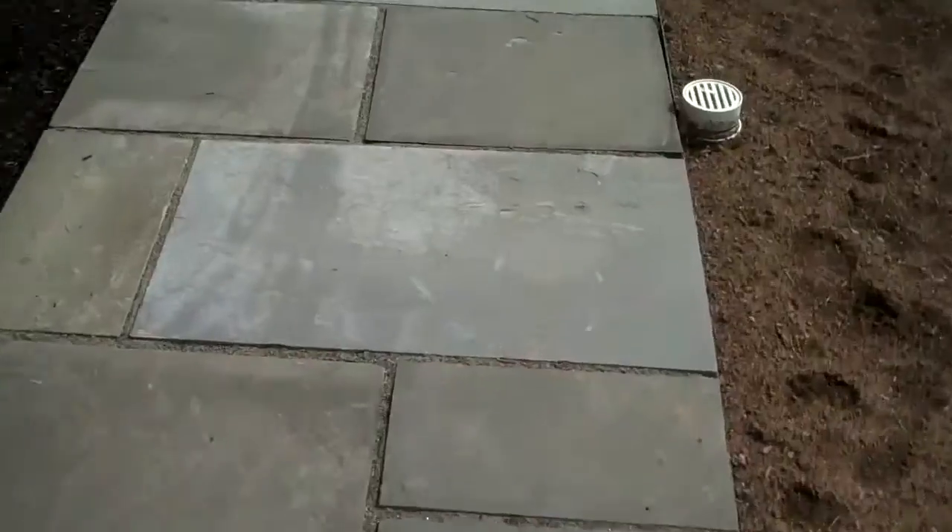There's no weeds, no moss, no ants burrowing in there. Really great product to use whether it be bluestone, pavers, whatever type of hardscape you have — we can use polymeric sand. It hardens up; you can see I'm kind of scratching here and it's not coming up at all. Really great product that we incorporate into every hardscape project.